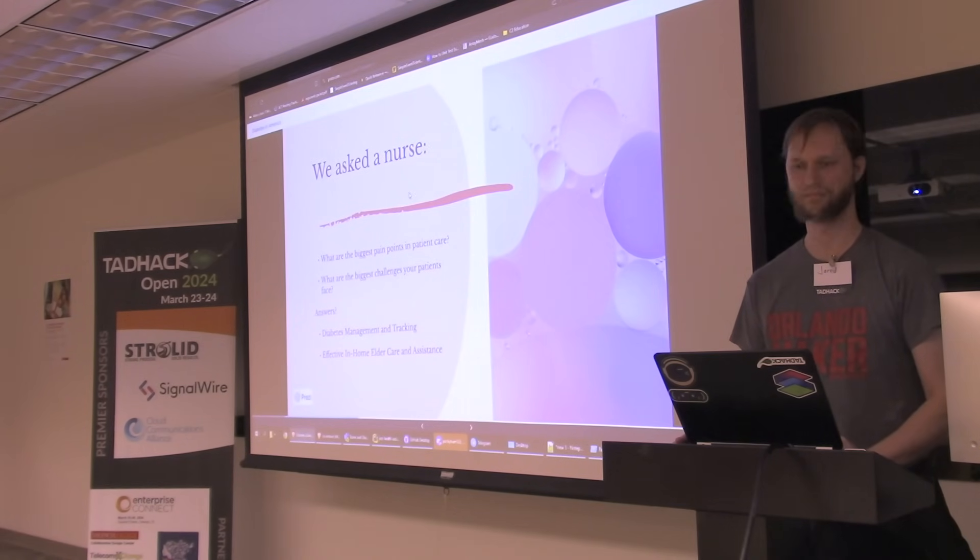What are some of the biggest problems that she's seen her patients face, and what are some of the biggest challenges that they've faced? And the answers were: diabetes management and tracking, and effective in-home elder care and assistance.